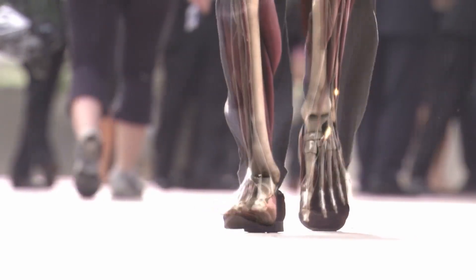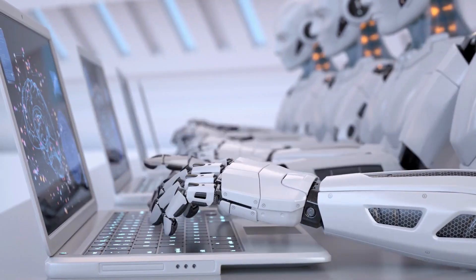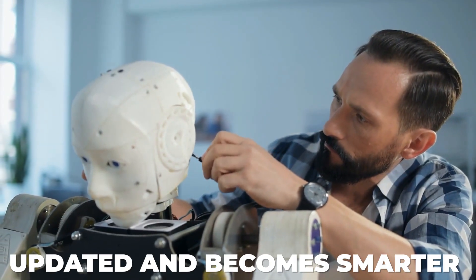We will soon be walking through the streets with robots as technology advances, and the robots will go to work just like we always do. It's quite frightening when you think about it. Every day, a robot somewhere is updated and becomes smarter.